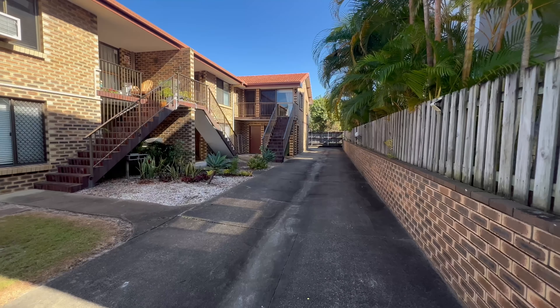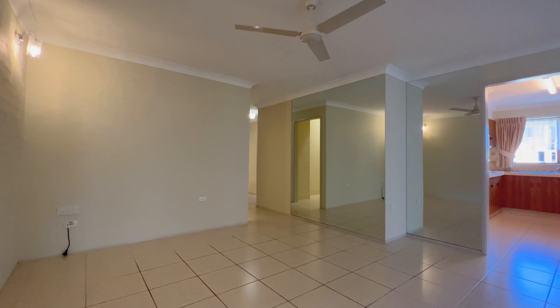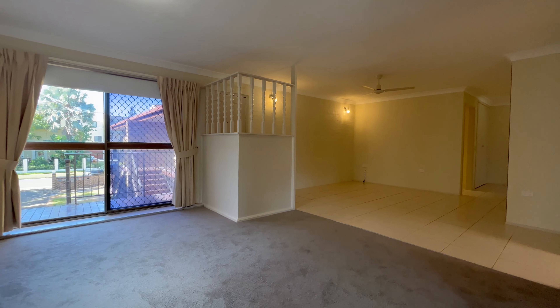Welcome to 5 of 18 Medang Crescent. This tidy and conveniently located unit in Runaway Bay features a spacious living and separate dining, and a light and bright kitchen.